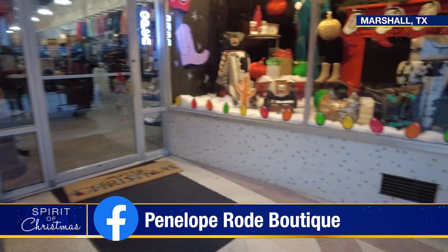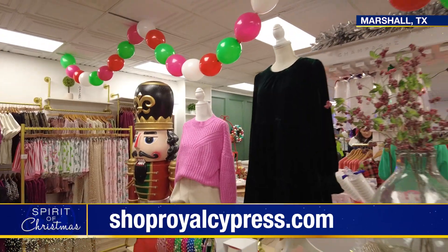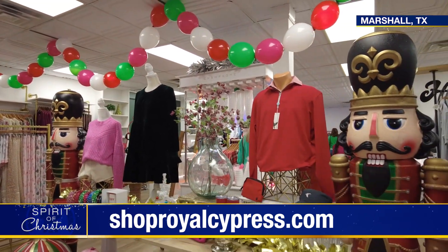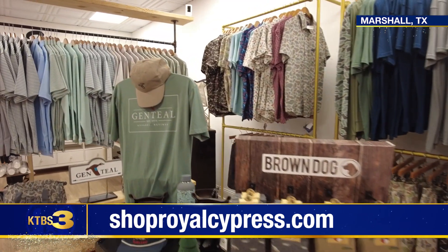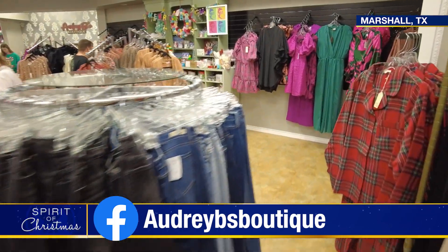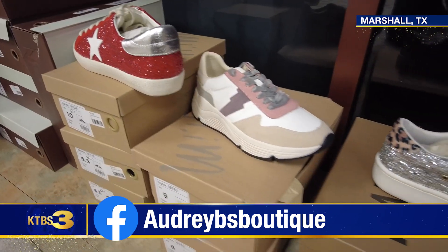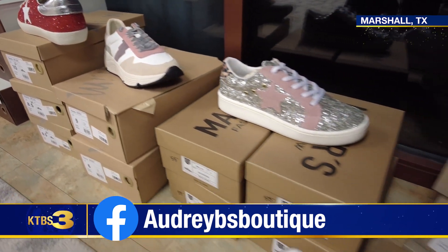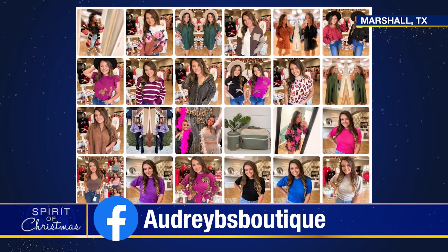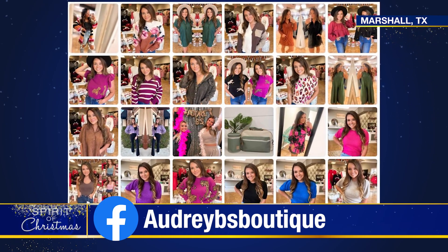Penelope Road has great hats and purses to go along with the clothes that they sell. Royal Cypress Boutique offers something for the whole family, including women's clothes, men's wear and baby clothing. Audrey's B's Boutique is named for the owner's first daughter and started as an online boutique, but now includes a storefront as well, carrying a wide range of women's clothes for all ages, along with a selection of baby items.